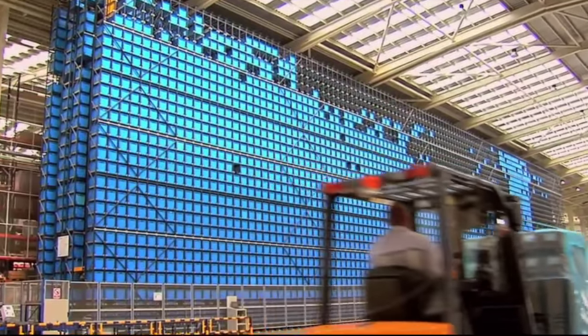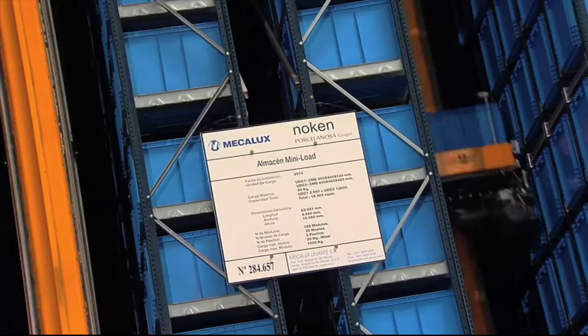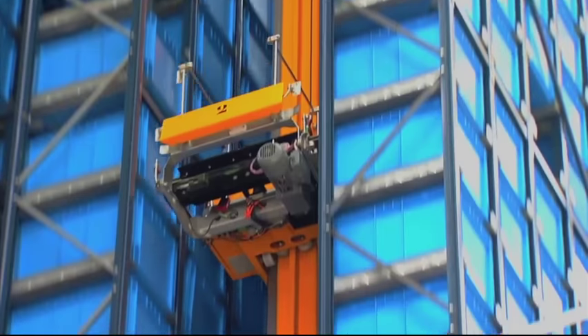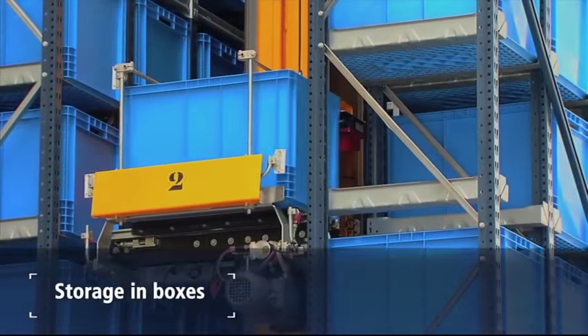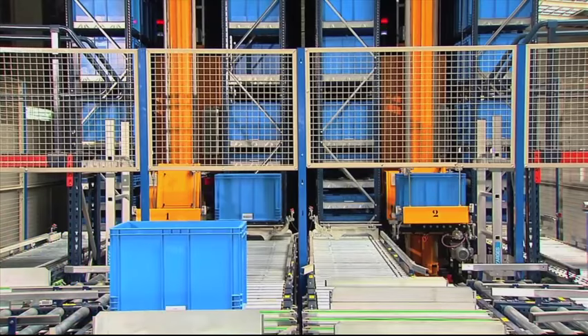In the case of Knockin, another of the companies of the Porcelanosa Group which stores small products as a manufacturer of taps and bathroom units, Mecalux designed an automatic warehouse for boxes instead of pallets — a solution that provides greater agility in goods input and output.